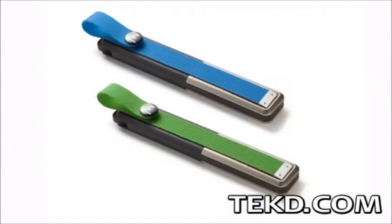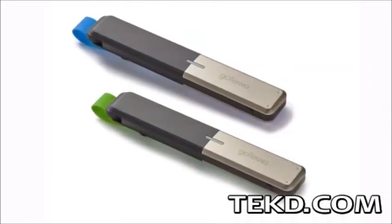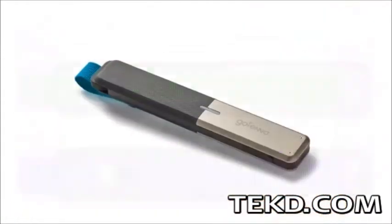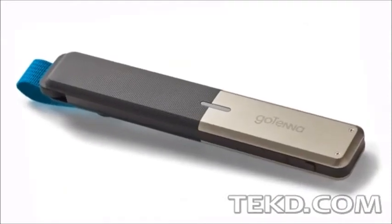Gotenna is rechargeable through a micro-USB connection and will last for approximately 30 hours of continual usage. Gotenna is water and dust resistant, comes in four colors, and is sold in pairs for only $150, with an expected product release date in late 2014.